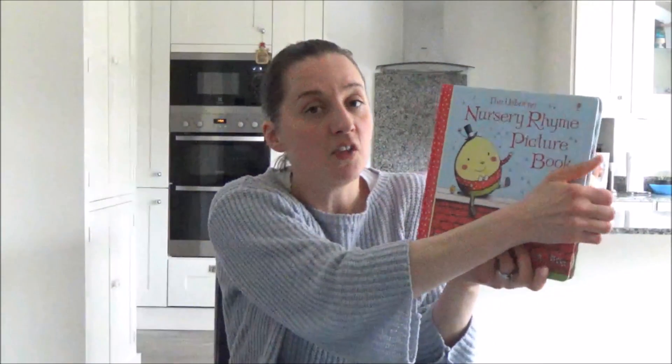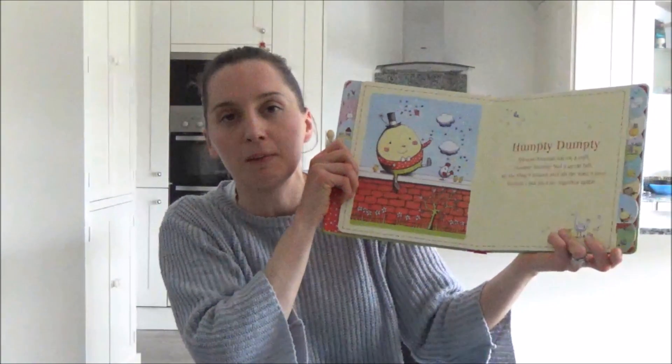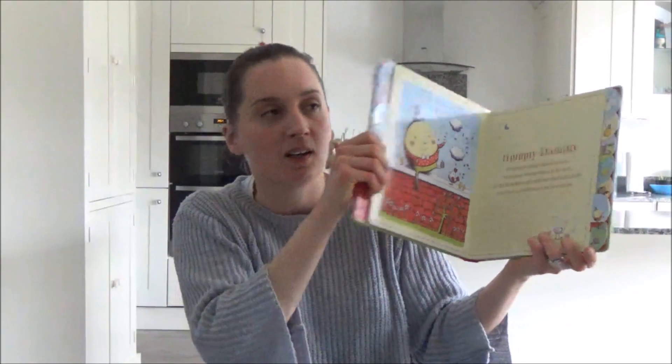It's basically a book of nursery rhymes, but it's really helpful for me because I'm the sort of person who forgets nursery rhymes. How you can forget nursery rhymes I'll never know, but I just forget them, so this book has been really handy for us.